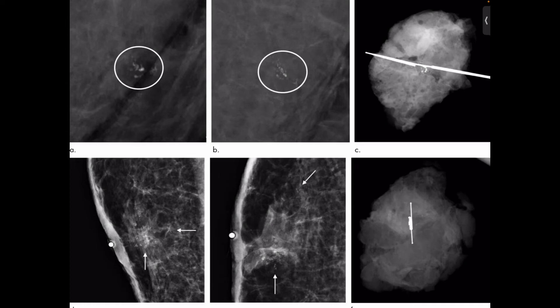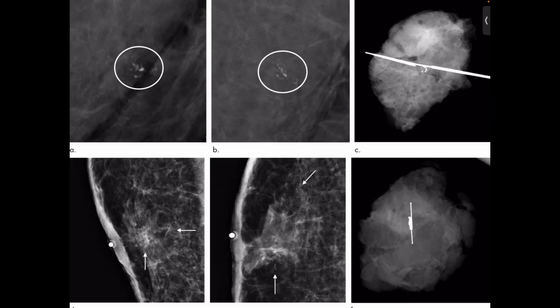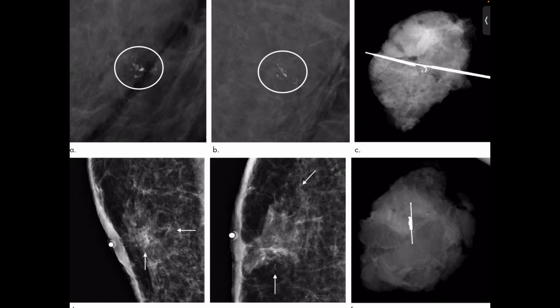False negative results occur more often among younger women than among older women, because younger women are more likely to have dense breasts. As a woman ages, her breasts usually become more fatty and false negative results become less likely. Some breast cancers grow so quickly that they appear within months of a normal negative screening mammogram. Some of the cancers missed by screening mammograms can be detected by clinical breast exam — a physical exam of the breast done by a healthcare provider.